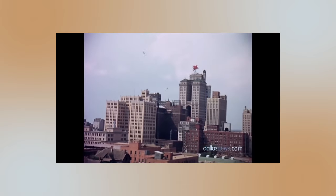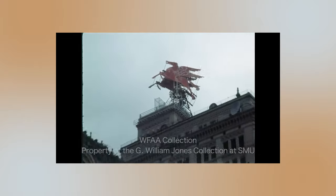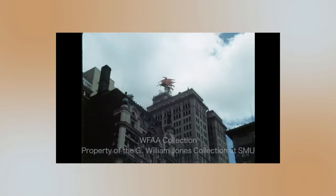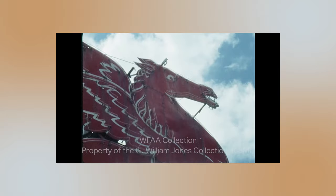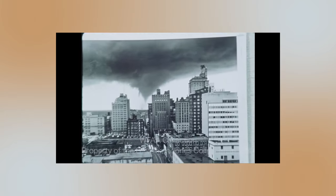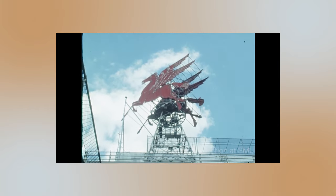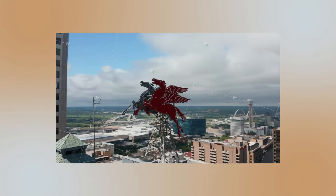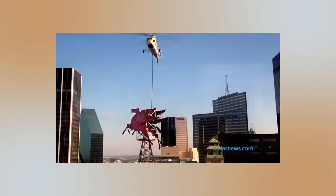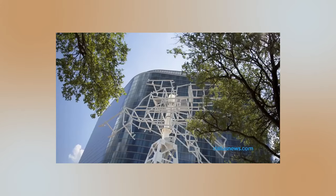In 1934, the Magnolia Oil Company placed a red neon Pegasus sign on top of their headquarters in Dallas. While Magnolia later folded into Mobile, the city of Dallas came to an agreement with the company to use the image as a symbol for the city. The original sign stood until 1999 and was replaced with a new version on January 1st, 2000. The original Pegasus was stored away until 2015, when it was renovated and put out in front of the Omni Dallas Hotel.